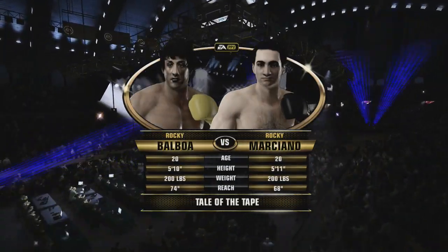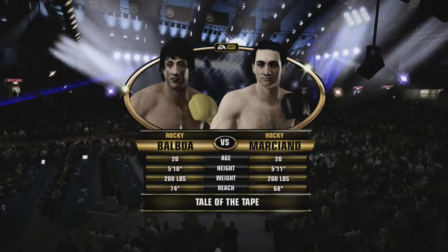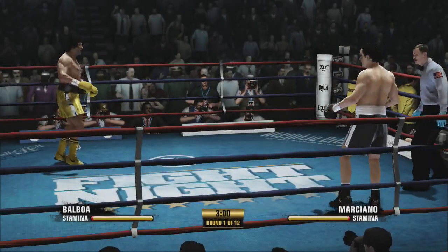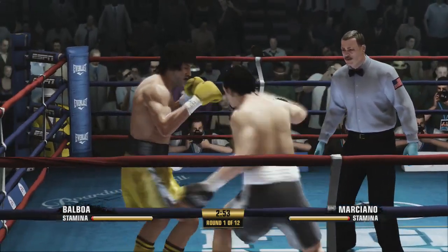Boardwalk Hall in Atlantic City, New Jersey, where so many great fights have gone on through the years for our main event. Scheduled for 12 rounds. And we are underway for this scheduled 12-rounder.